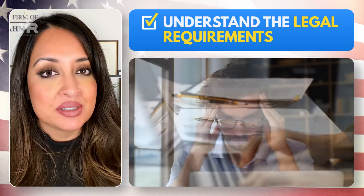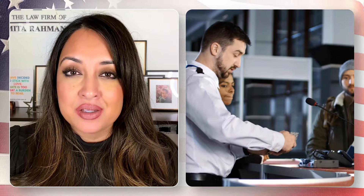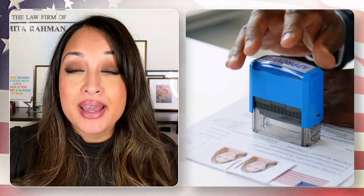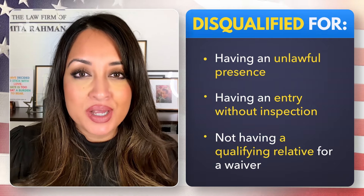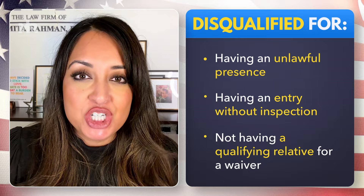One of the more serious mistakes is when legal requirements for a benefit are not properly understood. You may be required to maintain legal status or have a legal entry into the country to qualify for certain immigration benefits, such as a marriage-based green card. There are complicated calculations and evaluations needed to assess eligibility. For example, a person may be disqualified from filing for a green card inside the United States because of unlawful presence, entry without inspection, or not having a qualifying relative to satisfy requirements for a waiver — which may be necessary to overcome inadmissibilities such as misrepresentation or criminal convictions.